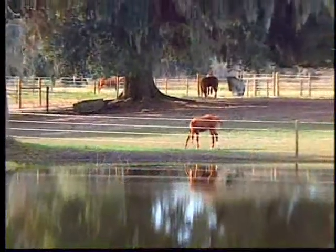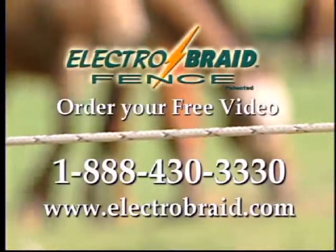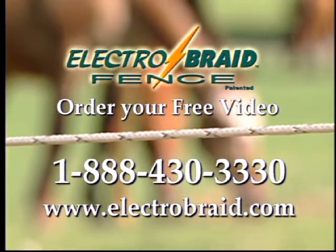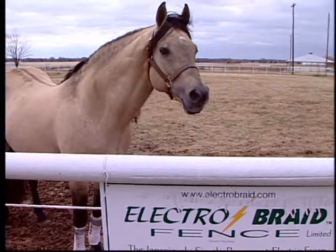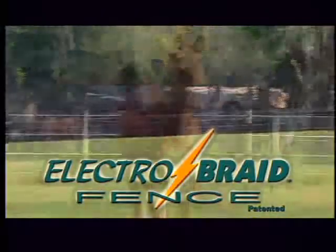If you're not fencing with Electro Braid now, see for yourself what you're missing. Electro Braid — get the video and make Electro Braid part of your future. Well, I don't know how you could make a fence any safer. The horses respect that fence so much they don't even get near it — they just respect that fence all the way around. Fence Safety has been brought to you by Electro Braid Fence.